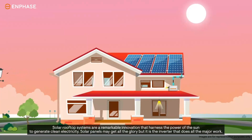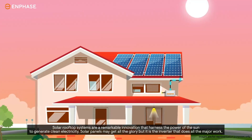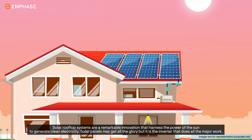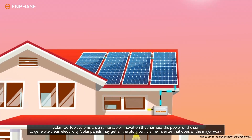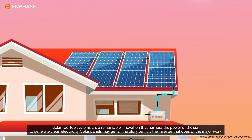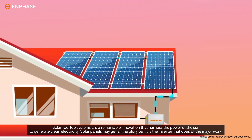Solar rooftop systems are a remarkable innovation that harness the power of the sun to generate clean electricity. Solar panels may get all the glory, but it is the inverter that does all the major work.